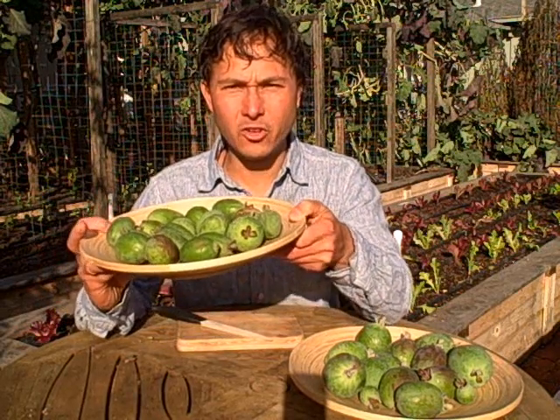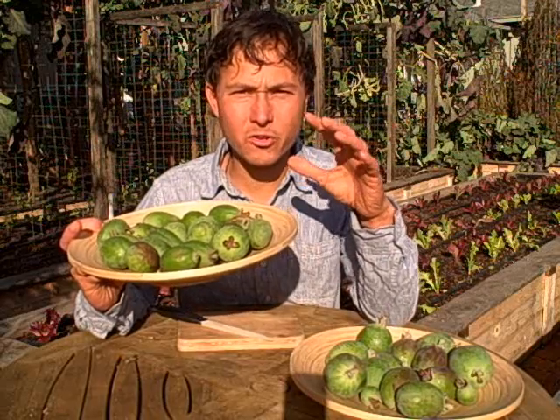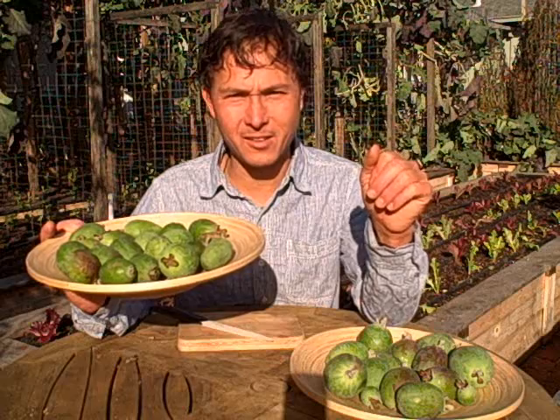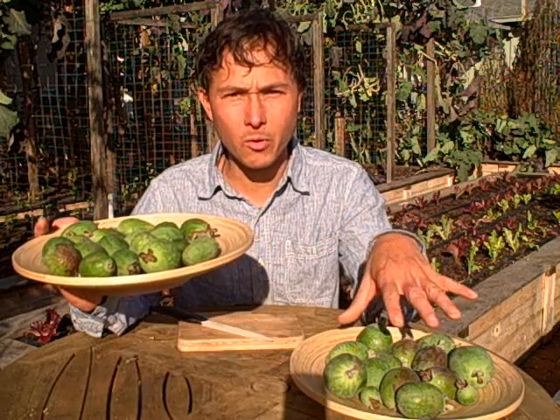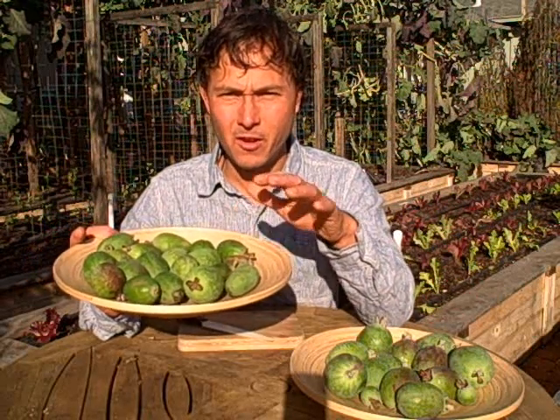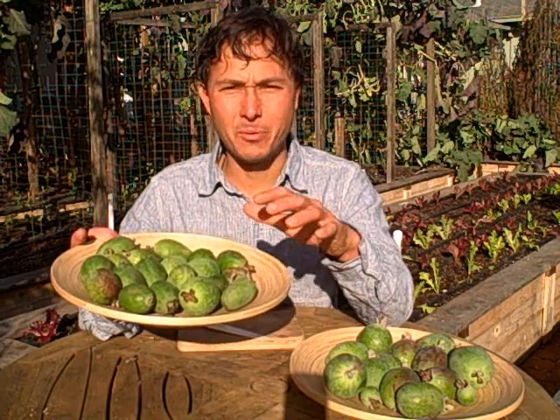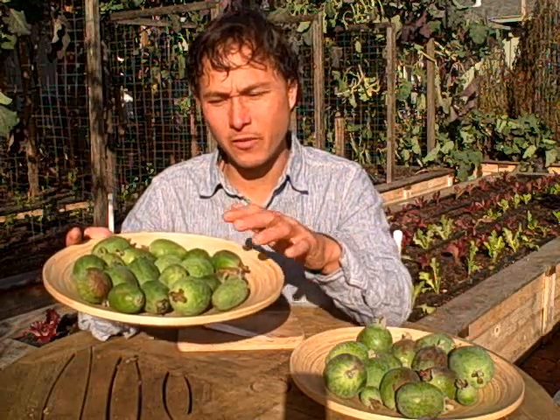What I really like to do — and I encourage everybody who grows their own food to do — is taste tests. I love comparing what I'm growing with fresh-picked farmer's market food of the same type. So obviously we're comparing feijoas to feijoas.